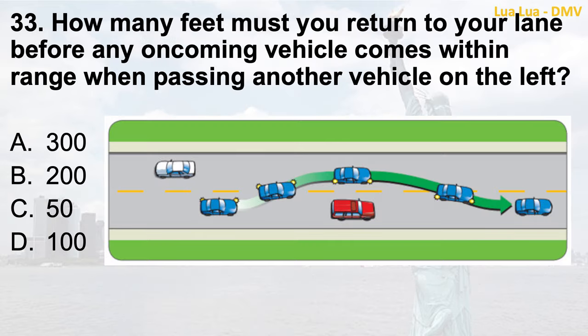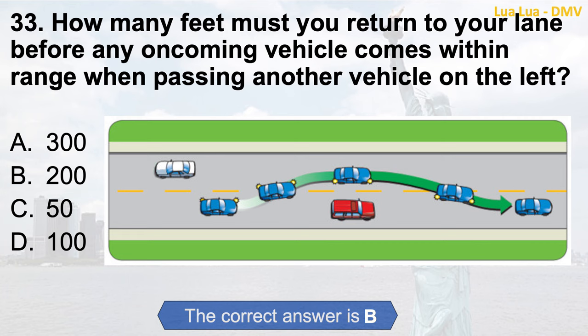Question 33. How many feet must you return to your lane before any oncoming vehicle comes within range when passing another vehicle on the left? a. 300 feet; b. 200 feet; c. 50 feet; d. 100 feet. The correct answer is b. 200 feet.